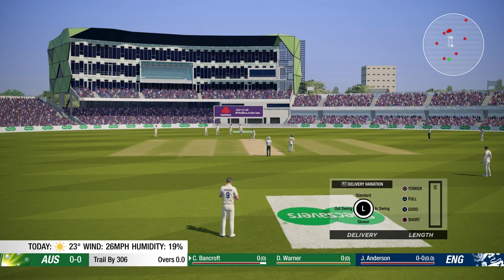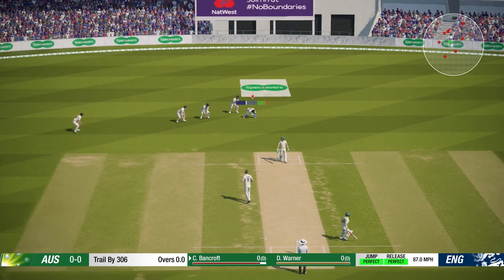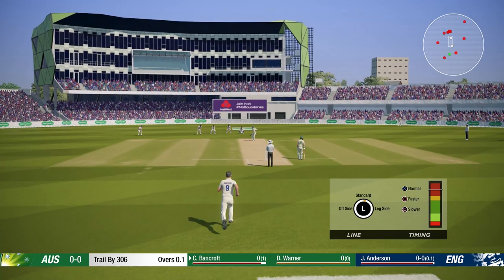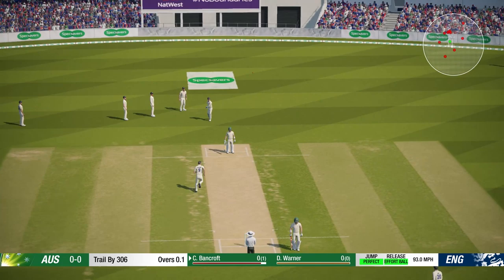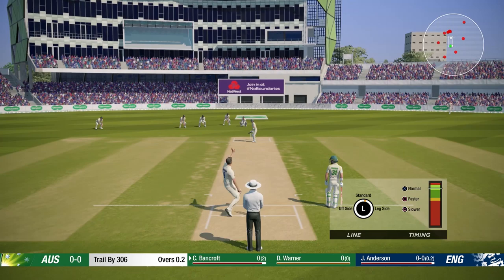Hey guys and welcome back to some more Cricket 19 in part 13 of our Ashes playthrough with England. In today's episode we continue the third test match. We were bowled out for 306 and this is the start of the Australian innings. Anderson bowling the first ball and not too much carry through to the wicket. It looks like it's going to be hot today, which I think helps the batsman more than anything else.